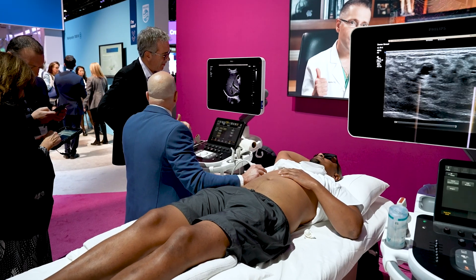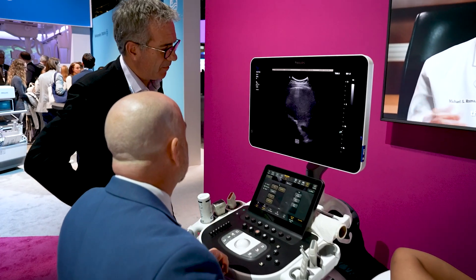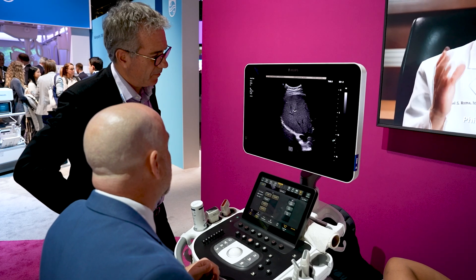With all these things, what we're doing is helping physicians and technologists focus on what matters most — the patient. It's amazing to be here at a great RSNA with fantastic innovation. With both the modalities, diagnostic imaging, IGT, informatics — end-to-end — we're here for you, all together.